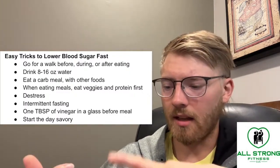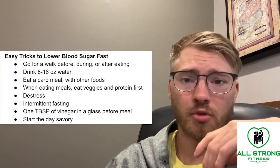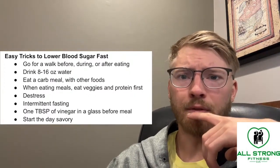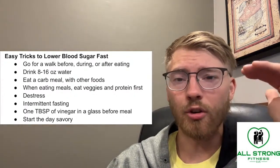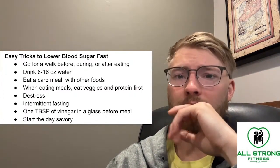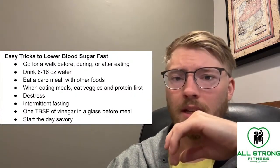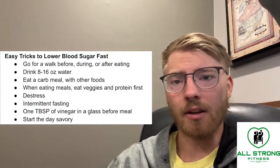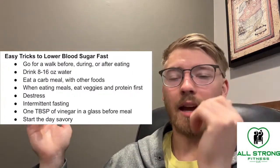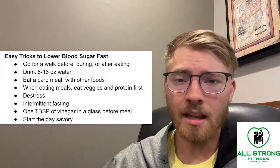Starting the day savory essentially means eating something like eggs and avocado for breakfast, or chicken breast with cheese and some greens. When you start the day savory, you're starting with a good constant stream of blood glucose — not too much — which keeps your energy good throughout the day and blood sugar more stable. When you eat something really high in sugar, you spike your blood sugar and then crash, feel tired, and want to eat more — spike, crash, spike, crash — and your sleep gets messed up. That's the hamster wheel a lot of people are spinning on. Just eating a savory breakfast is one of the best hacks.